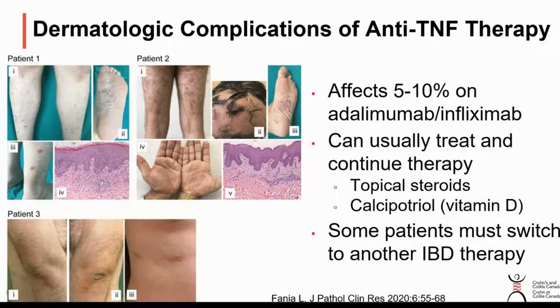There are other skin problems that can actually come from anti-TNF therapy — we're talking about things like Remicade, Humira, and Simponi. Interestingly, it's been recognized that about 5 to 10% of people on these therapies will develop rashes that look a little bit like eczema or psoriasis. That's really odd because we use these drugs to treat psoriasis, but there are people who've never had psoriasis before who start these medications and then develop little skin changes that look like psoriasis.